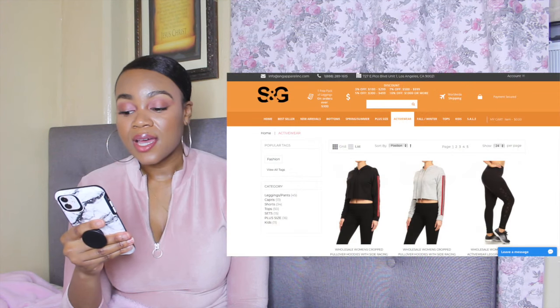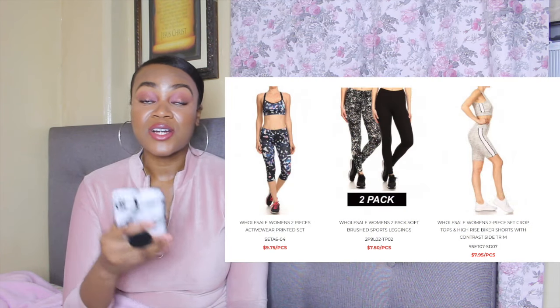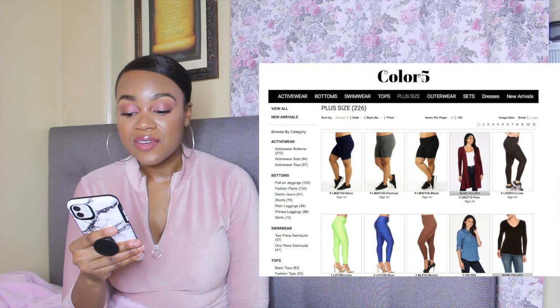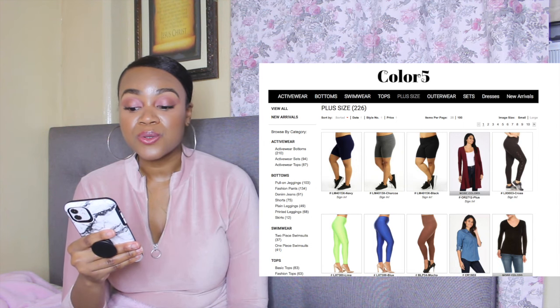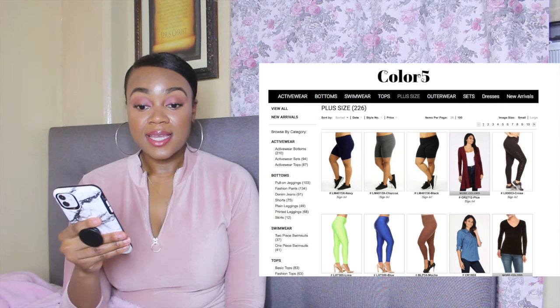The second one is called S&G Apparel. They also have plus size and kids stuff available, so if you're needing that, this is a great option. They have a range of apparel including kids clothing.